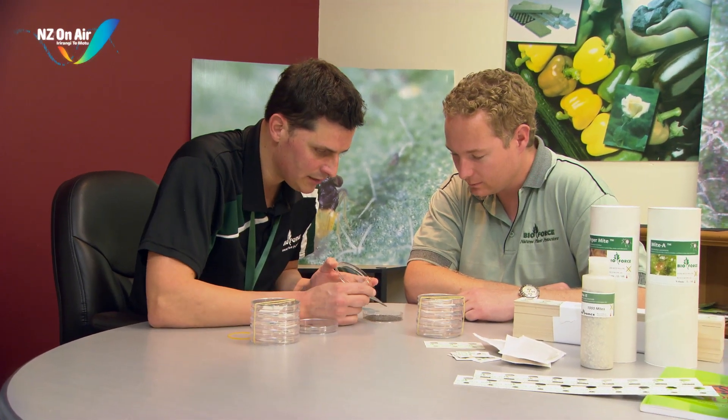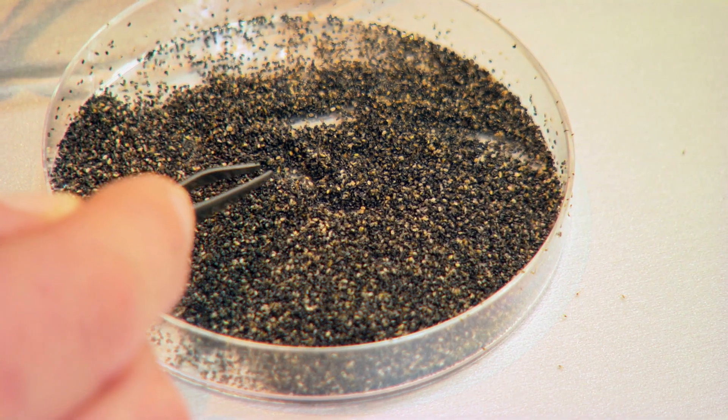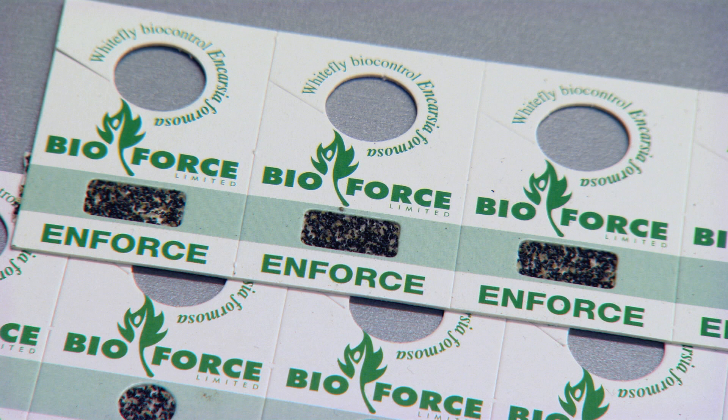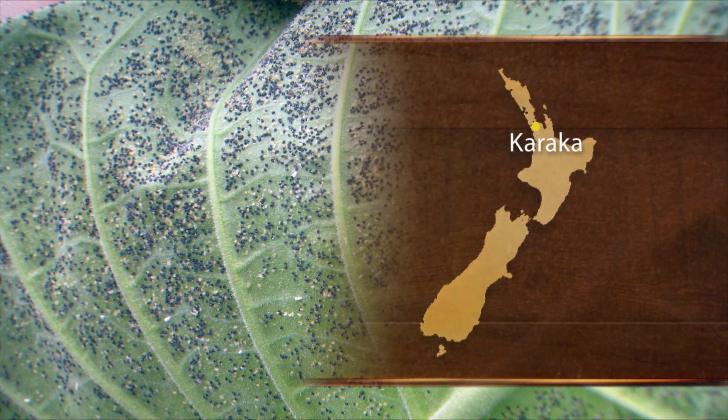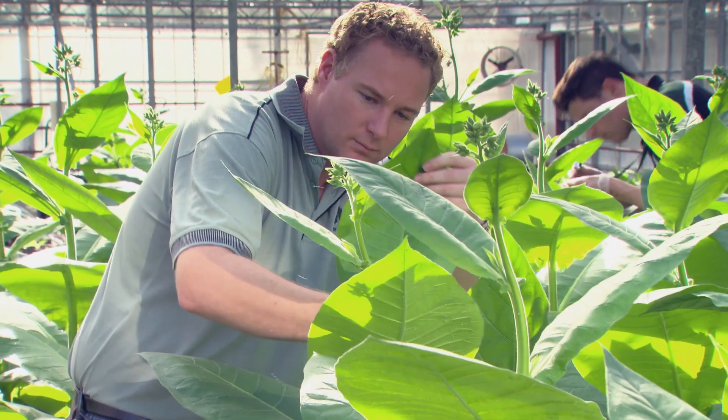Twenty years ago, Chris Thompson's father saw a need to move away from a reliance on pesticides in food production. He began a business called BioForce, breeding beneficial insects to act as biocontrol agents. Today Chris is a product manager at BioForce, supplying good bugs to glasshouse growers producing mainly tomatoes, capsicums and cucumbers.